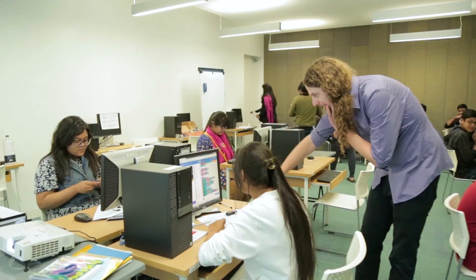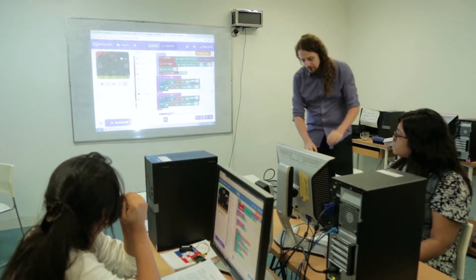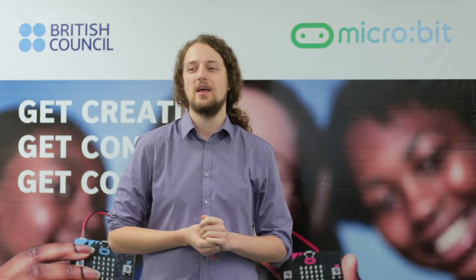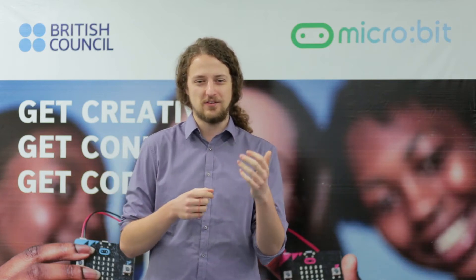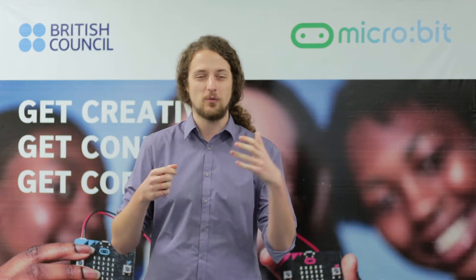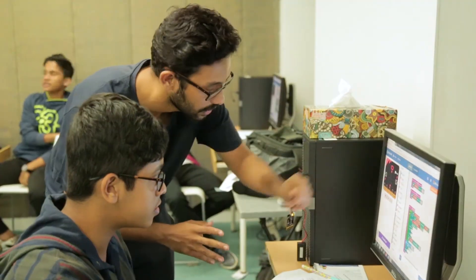Computers are everywhere. We use computers every day with our laptops, smartphones, games consoles, calculators. These are all forms of computers, and with computer programming we not only use computers in a way other people have designed them, but we can make computers work the way we want them to.